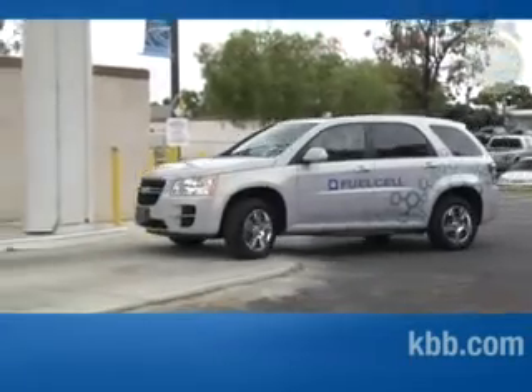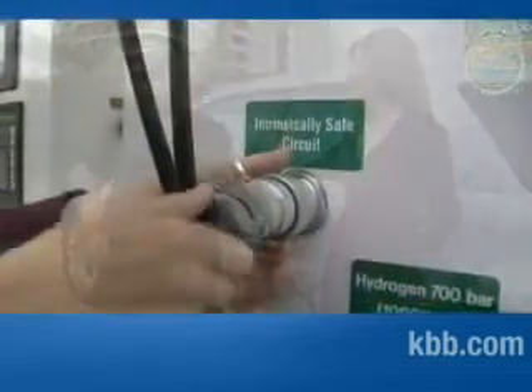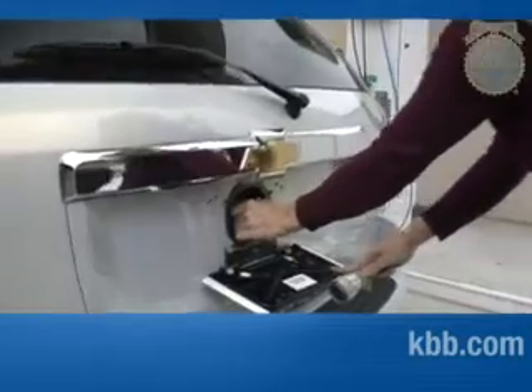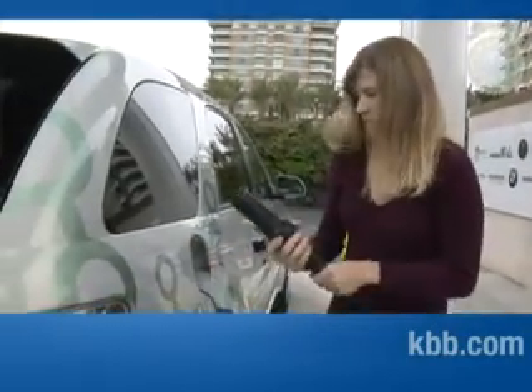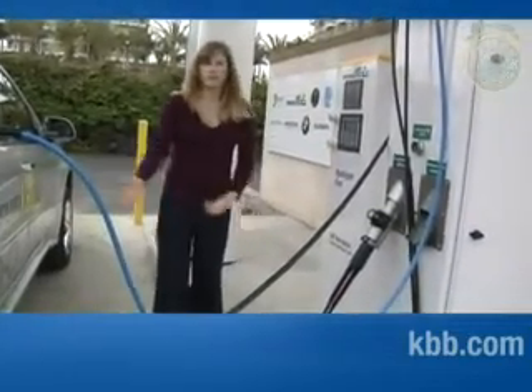We've made it to the University of California, Irvine, and we're at the hydrogen refueling station. Lauren Humphries, the Alternative Transportation Program Manager, is going to help show us how to refuel this vehicle. She grabs a communication circuit to connect to the vehicle — this cable allows the station to communicate with the vehicle during the fill, monitoring things like tank temperature and the amount of hydrogen inside, allowing for a faster and more efficient fill. She then grabs a 700 bar nozzle and attaches it to the vehicle, pushes one button, and the fill starts automatically.